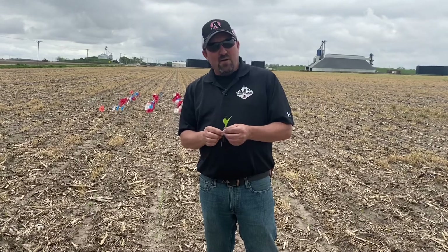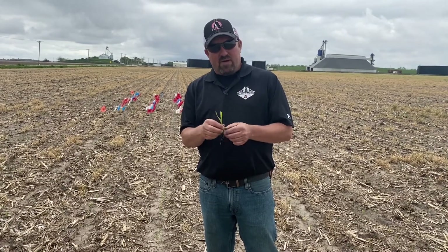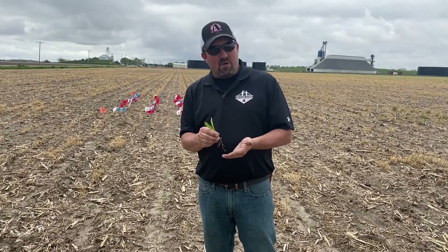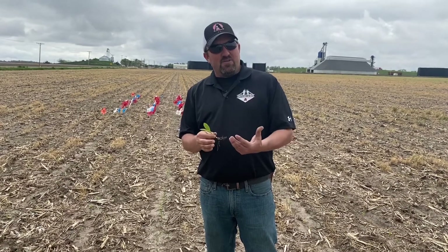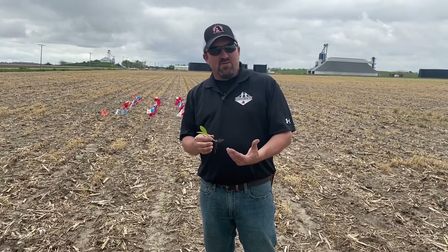When you also look at the PGR, what it's doing for us is stimulating shoot growth — but not only shoot growth. It's going to stimulate root growth, and then it's going to start stimulating some reproductive activity in that plant as we go into ear development.